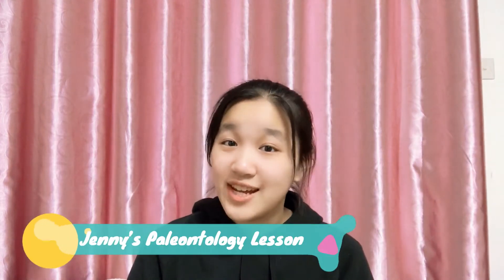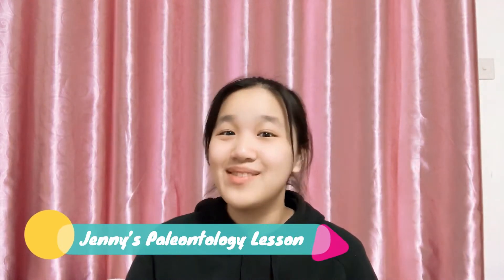Hi, welcome to Jenny's Paleontology Lesson and welcome to another video. This video is the last part of the entire speech that I gave about this amazing summer program called Stones and Bones at one of my paleontology classes at my high school.